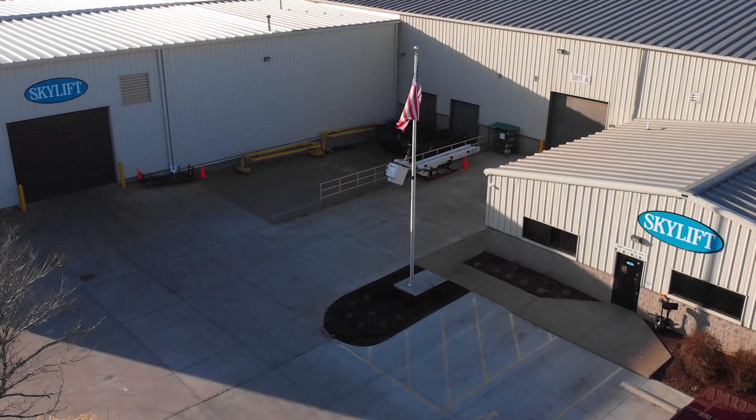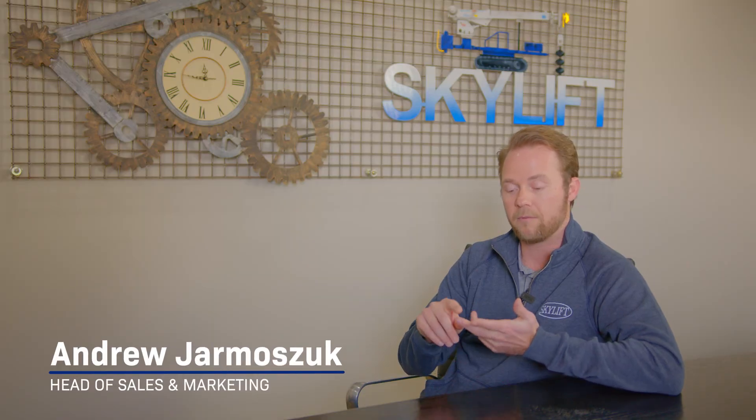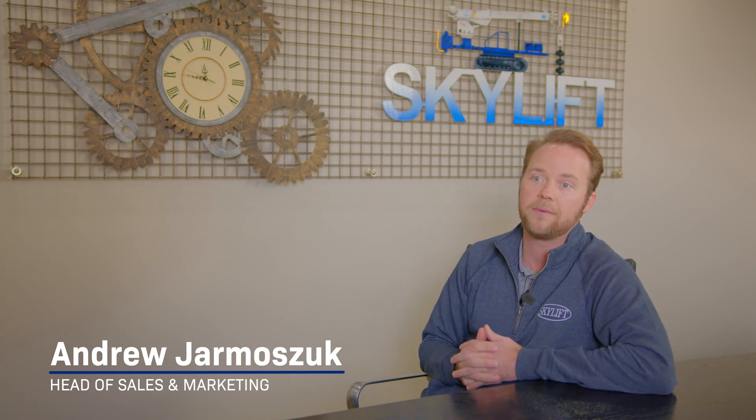Skylift is a lead manufacturer in the backyard easement equipment industry of electrical municipals, rural electrical co-ops, and investor owned utilities throughout the U.S.